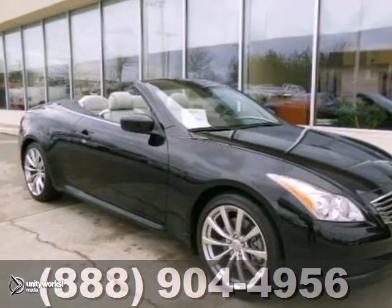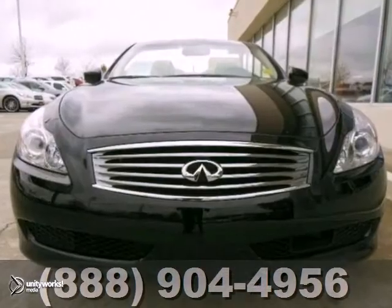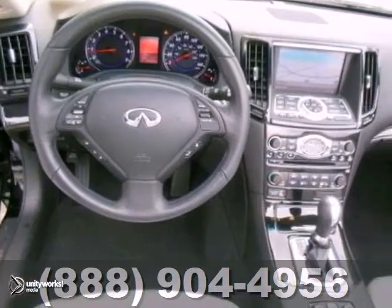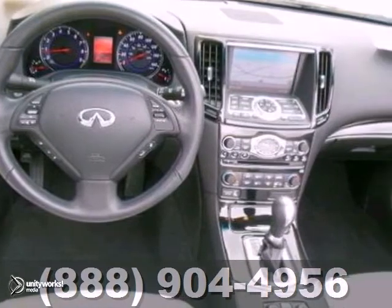Get ready for summer in this superb looking and fun 2009 Infiniti G37 Convertible. Can't beat an Infiniti for dependability, and you'll be glad to know that this one is no exception.